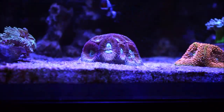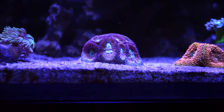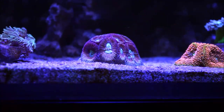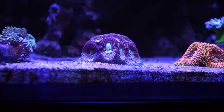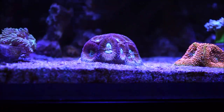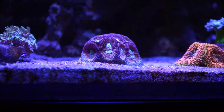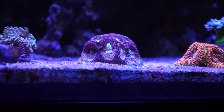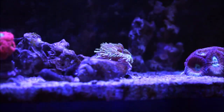This LPS coral — I think it was Favitae — I bought it way back at Worldwide Corals. It was a $5 frag, just about two polyps, and look at it now. This is one of the corals that in my tank has taken a little longer to show the growth you're seeing here.